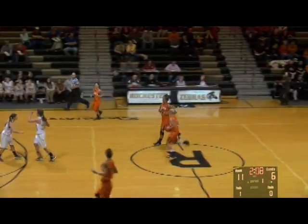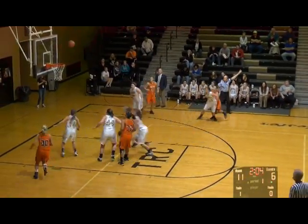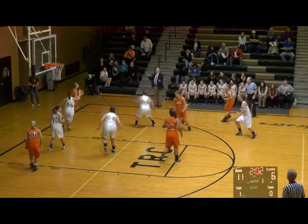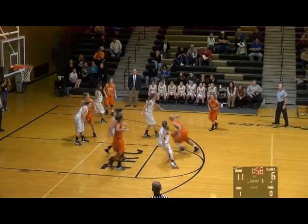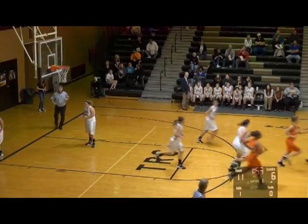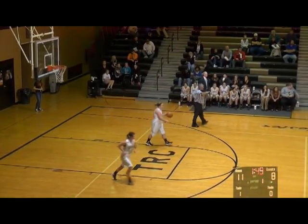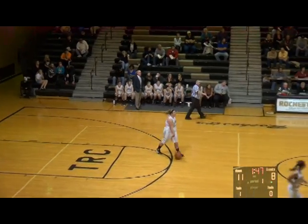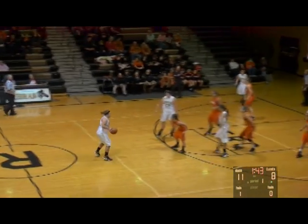Eleven to six, Rochester, two minutes to play in the first quarter. Another three on the way for the Lady Calves — off the mark, no good. Schaefer crashes the offensive board, back to Overmeyer, now to Schultz — top of the key, in the paint, gives down low to Hardy. Her jumper on the window goes! Nice ball movement by the Lady Calves, and it's 11 to 8. Minute 45 to play in the first quarter, Rochester up by three. Now man-to-man defense by the Lady Calves.